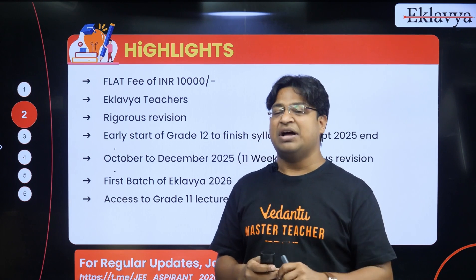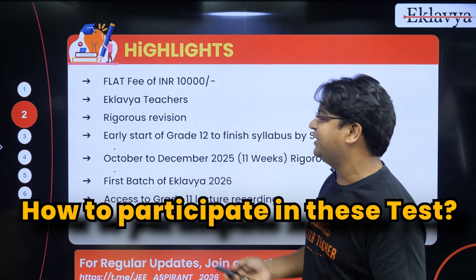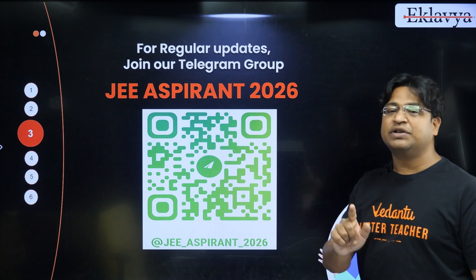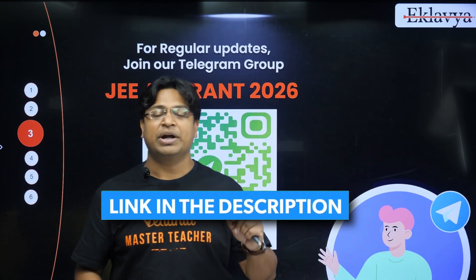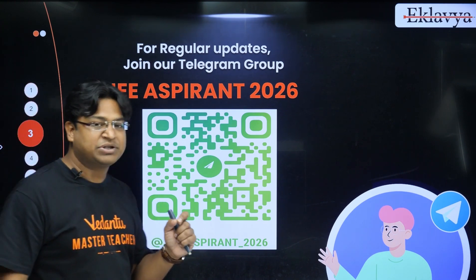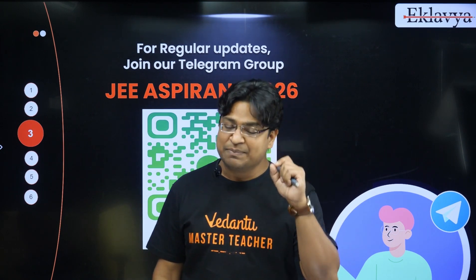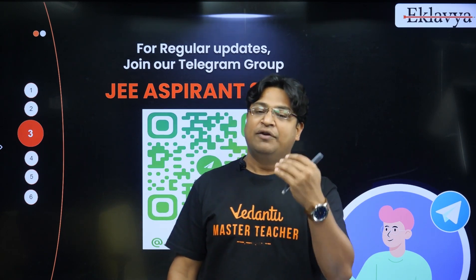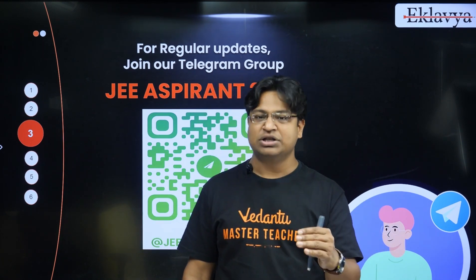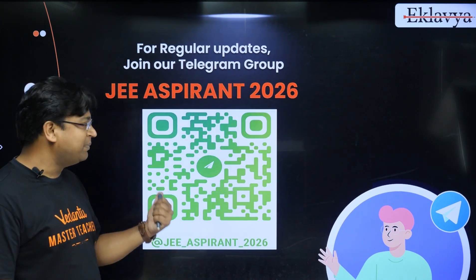I've told you about the test dates, the syllabus, the pattern, and the batch. Now the most important question: how are you going to participate? To participate in these tests, scan this QR code and join the Telegram channel — the link is also in the description of this session. The link of the test will pop up in that Telegram channel one day before the test. Click on the link at the time of the test to begin. The shortlist of students called for interview will also be shared in this Telegram channel only.